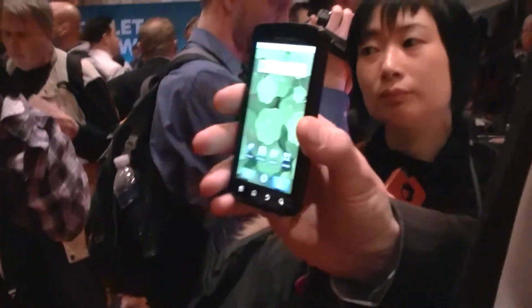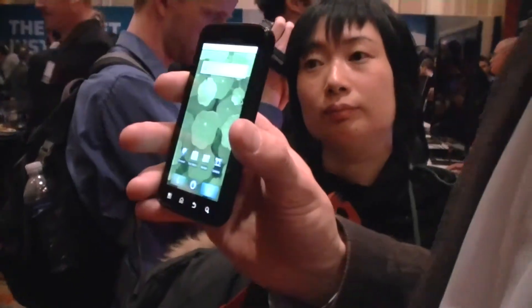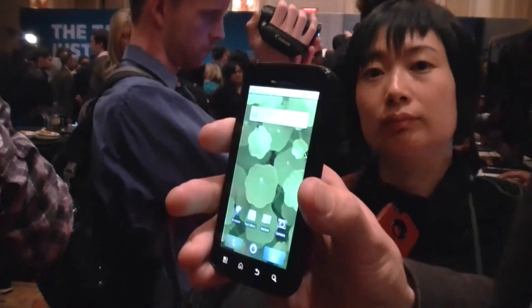Today is the Motorola Atrix. It is the world's most powerful smartphone. We say that for several reasons. First of all, it's the first time a dual-core processor has been put into a smartphone. This allows you to maximize the power and speed, as well as minimize the battery consumption that you have.